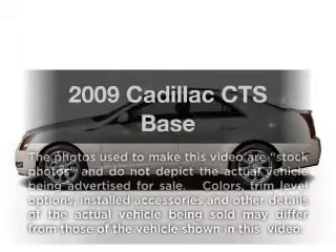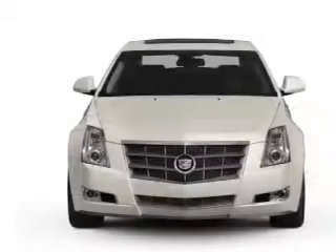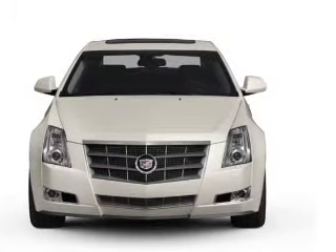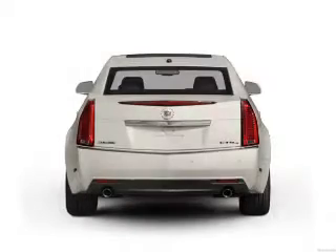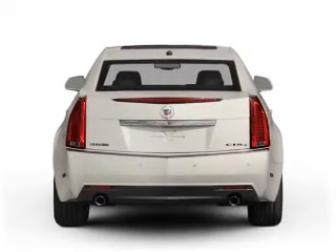Check out this 2009 Cadillac CTS. If you're looking for an automobile with great attributes, look no further. With a solid six-cylinder engine, the powertrain includes rear-wheel drive connected to a smooth-shifting transmission.